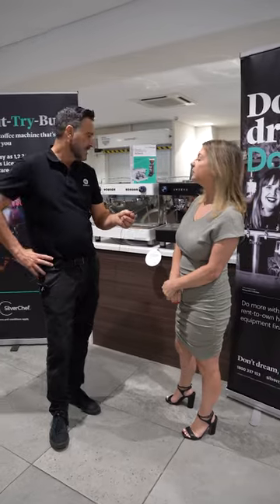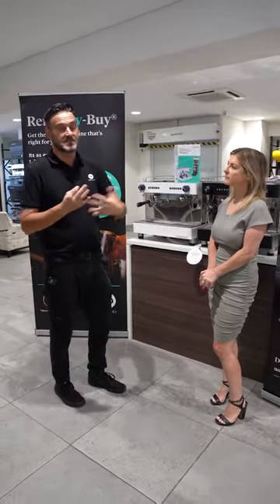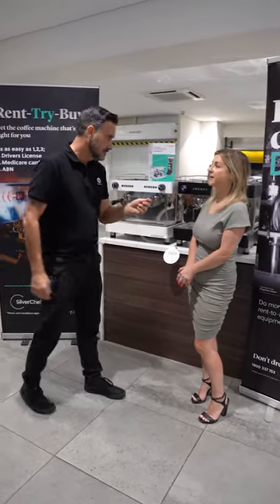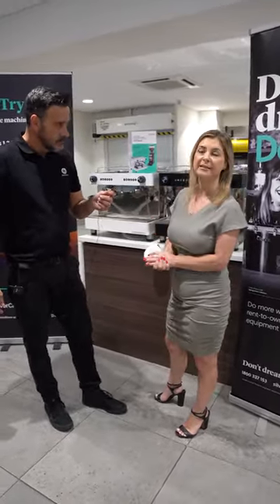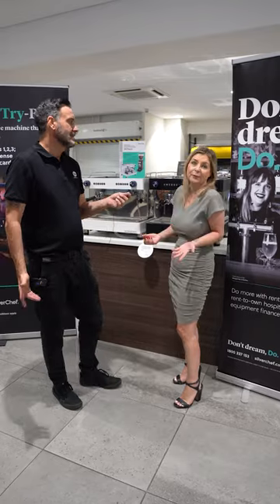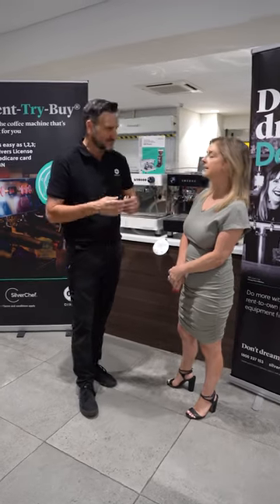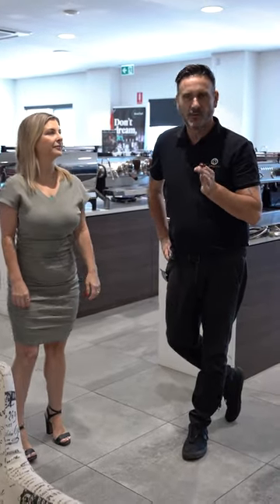One of the common questions I get asked daily is about customers who get supplied coffee from a roaster and are charged rental equipment, having to commit to buying coffee from that roaster. Silver Chef is a great option because you can get the equipment and source your coffee separately at a better price. You also have the flexibility to make sure you have the right machine for the business at that time.